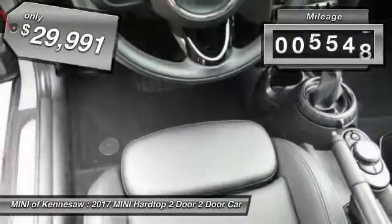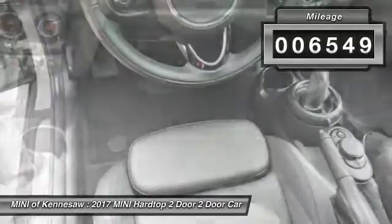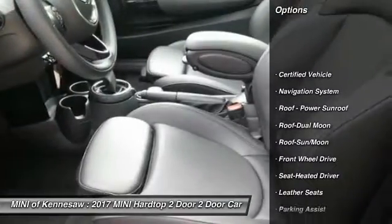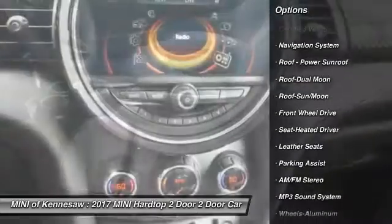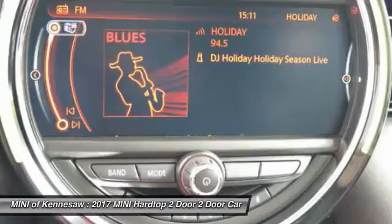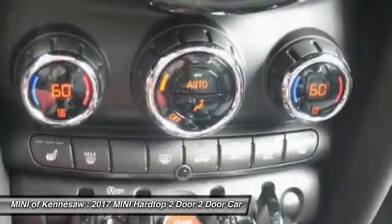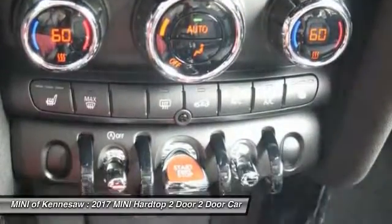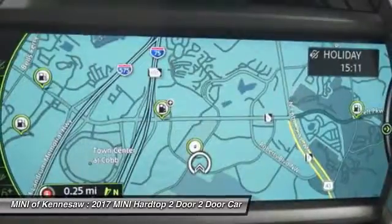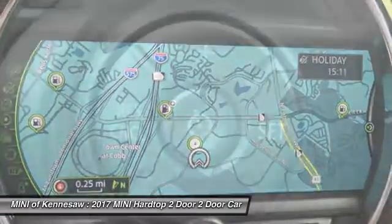This vehicle has less than 7,000 miles. Here are some of this vehicle's great options: anti-lock braking system, traction control, navigation system, Bluetooth wireless data link for a hands-free phone, moonroof, power steering, aluminum wheels, cruise control, front-wheel drive. Your new ride is just a phone call away.